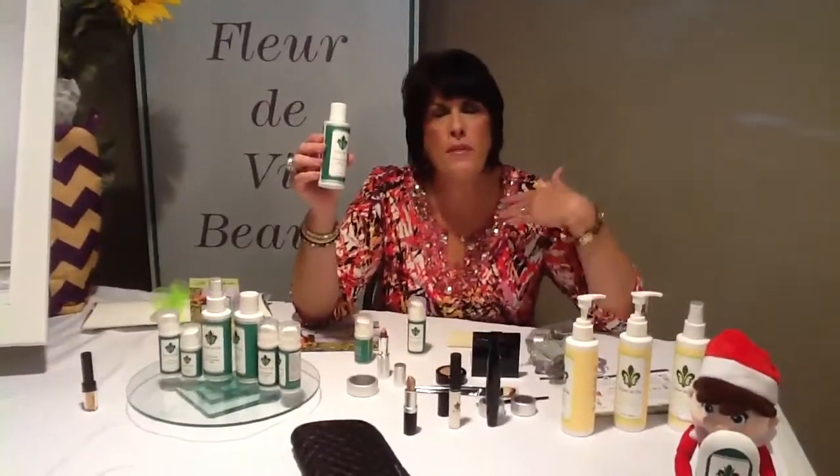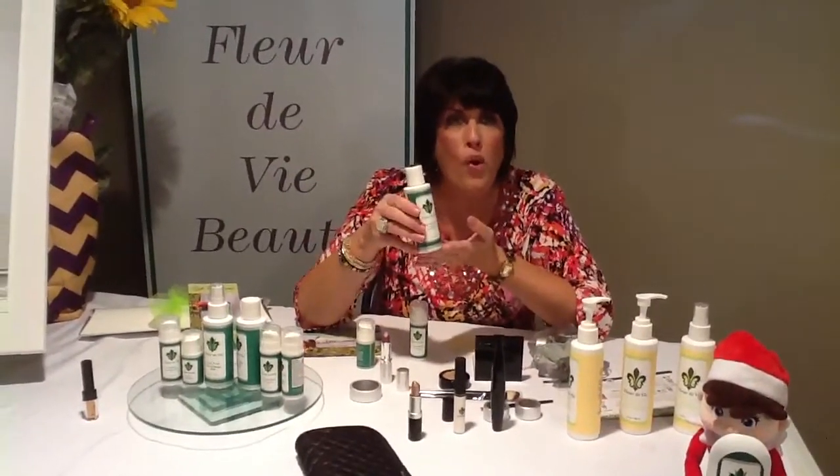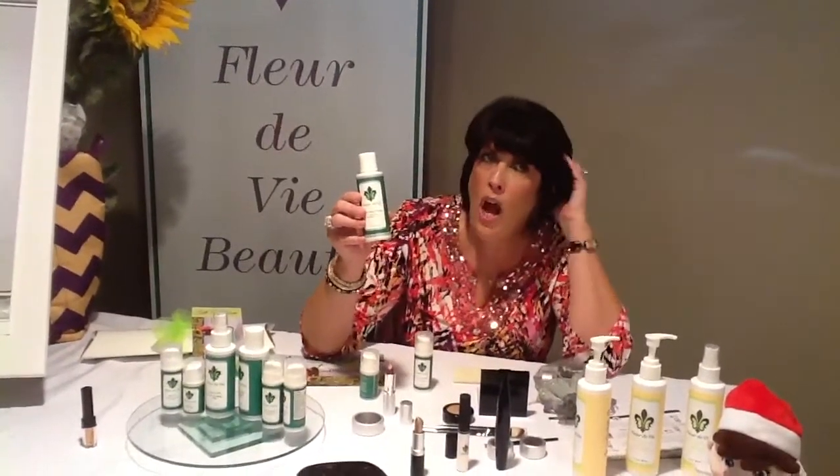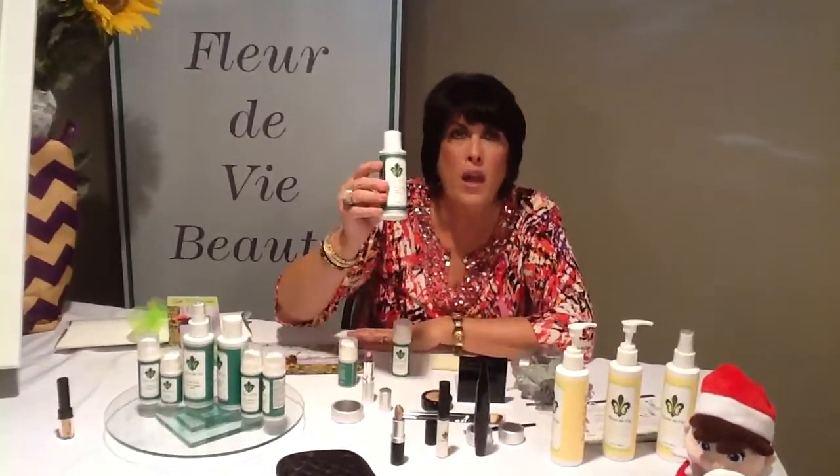First of all, just for having a Florida V party, you get the Strip Away the Day Makeup Remover. It will melt that mascara, melt that makeup. This has oils from all over the world — you will love this. One of the many uses is just removing your makeup, but you can do it for a hot oil treatment for your hair, baby's cradle cap, you can shave your legs with it. This is just awesome.